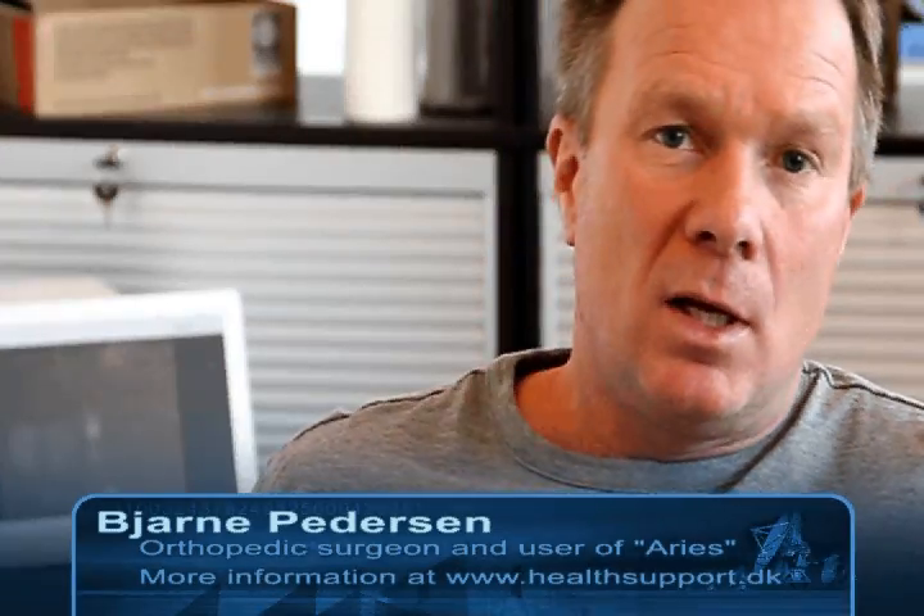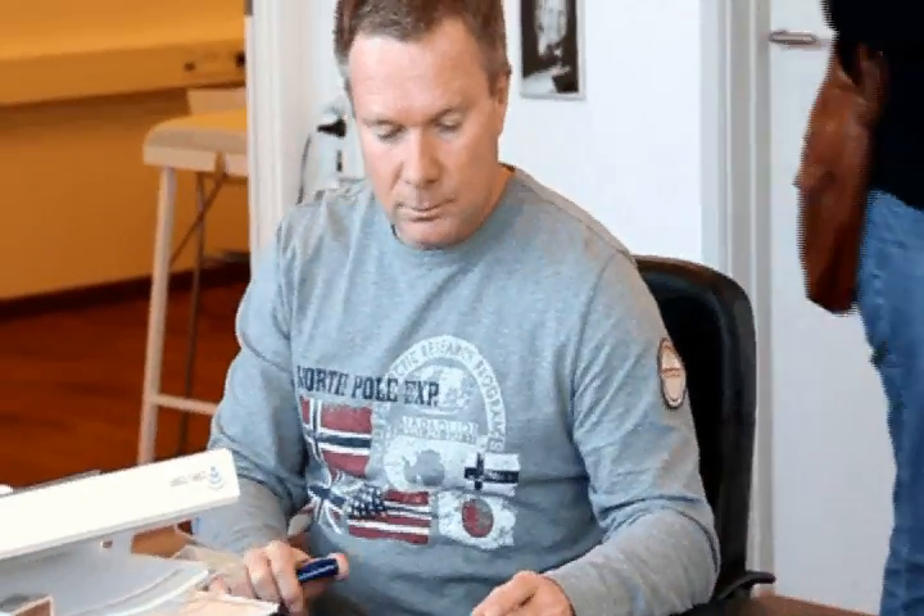Osgood-Schlatter disease normally hits males about 11 to 15 years of age. It is extremely efficient to treat with shockwaves and they only need about three or four treatments. Then you have a success rate of about 90% — probably the highest success rate you would find working with shockwaves.